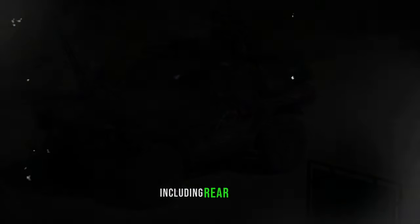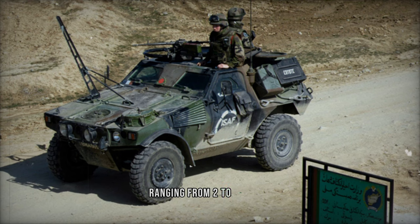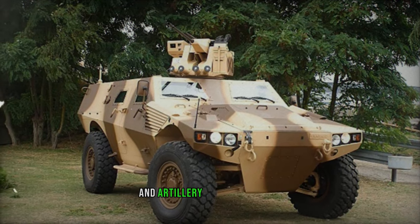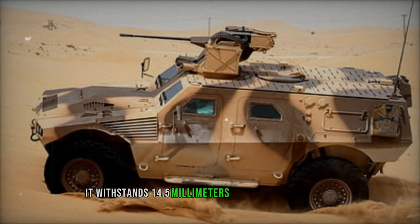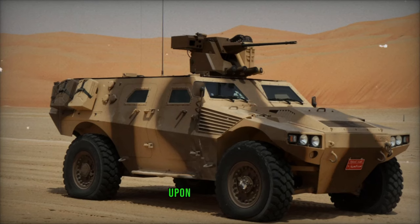Equipped with four doors including rear access, the VBR showcases a payload capacity ranging from two to 2.5 tons, varying with the version. The VBR's armor ensures defense against small arms fire and artillery shell fragments. Augmented with add-on composite armor, it withstands 14.5 mm armor-piercing rounds, rendering it impervious to heavy machine gun fire upon installation.